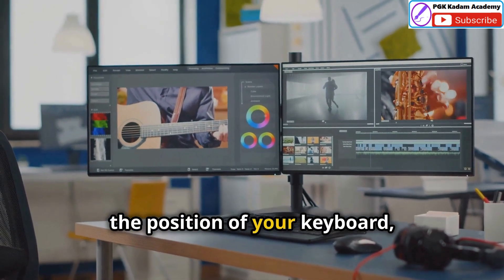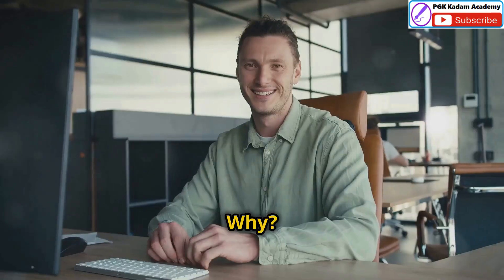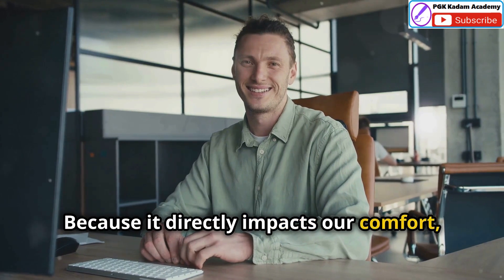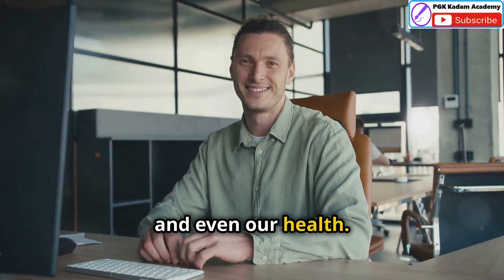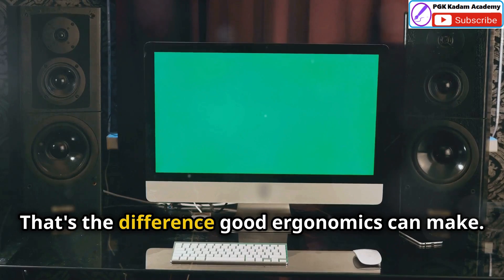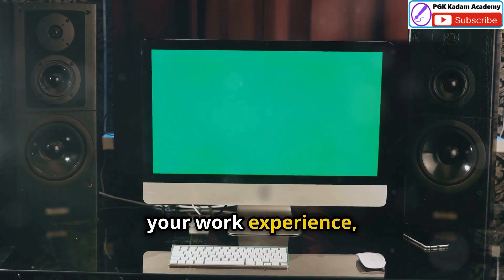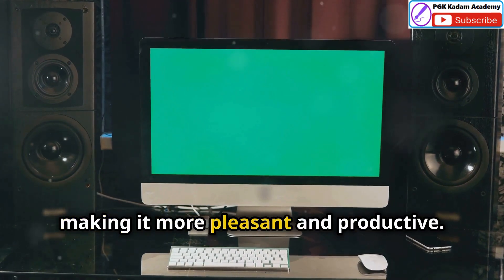The height of your monitor, the position of your keyboard and the type of chair you use all play a role. Why? Because it directly impacts our comfort, efficiency and even our health. A well-designed workspace can prevent chronic pain and fatigue. That's the difference good ergonomics can make — a well-thought-out setup can transform your work experience, making it more pleasant and productive.